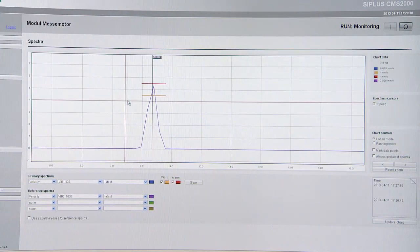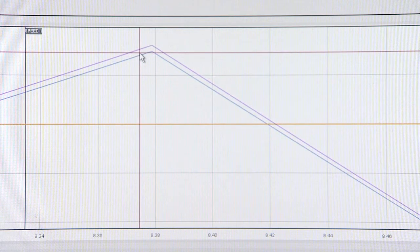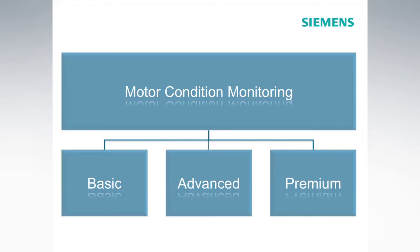In case of a status change, an in-depth analysis is carried out immediately to determine the causes, and our customer is contacted with a suitable suggested solution. Our premium package offers additional services for particularly high demands.